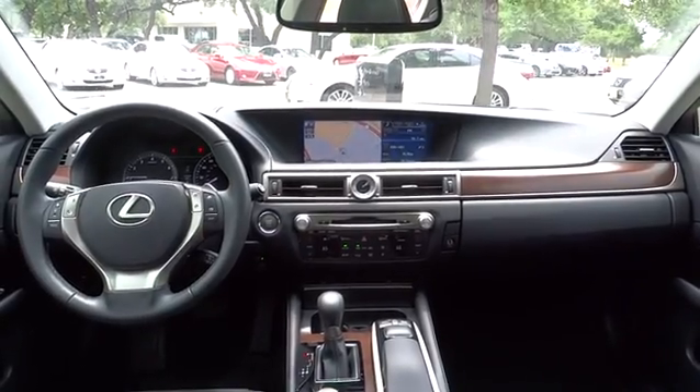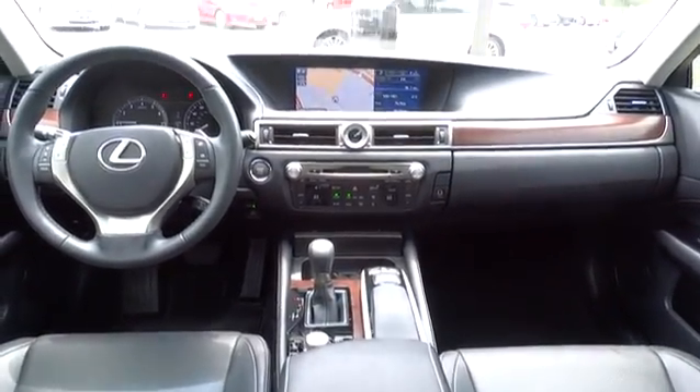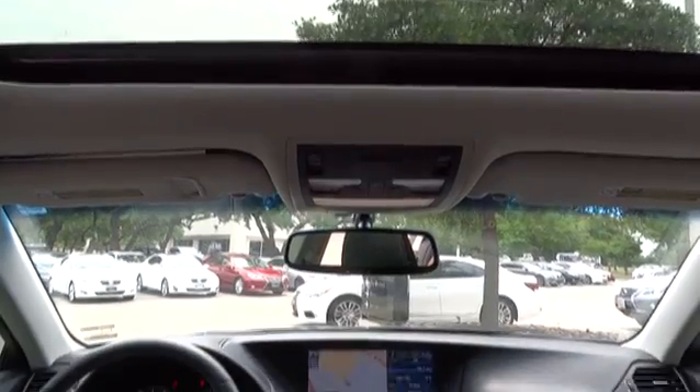Auto-dimming rear-view mirror, aluminum wheels, four-wheel disc brakes, keyless start, universal garage door opener. Wouldn't you look great in this vehicle? Stop in today and see for yourself.